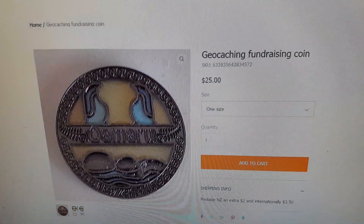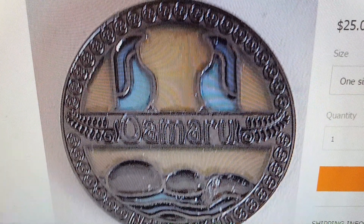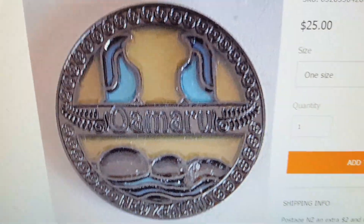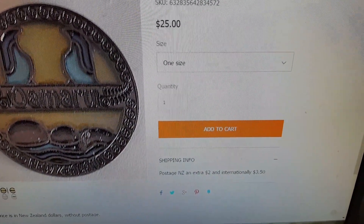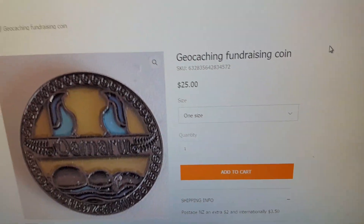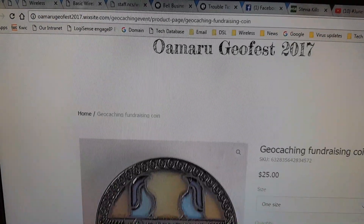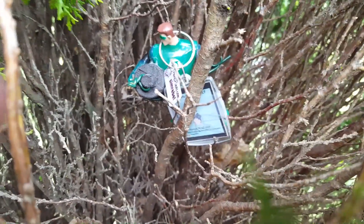The Almaroo GeoFest also has a collectable geocache fundraising coin. I believe those birds are kiwis because it's the kiwi cachers putting on this event. It's $25 — not sure if that's New Zealand, Canadian, or American cash. You can get it at the AlmarooGeoFest2017.com website. And there he is with the Almaroo GeoTag.